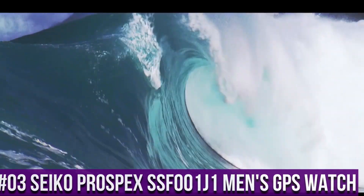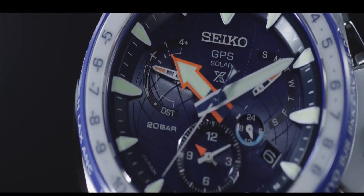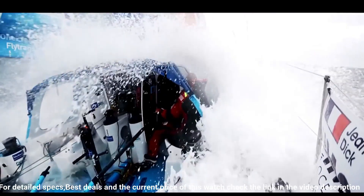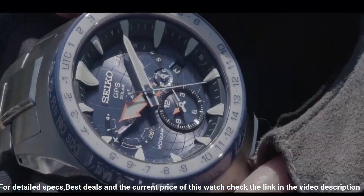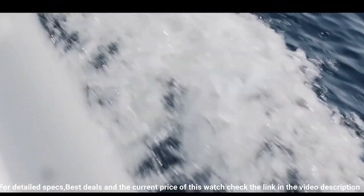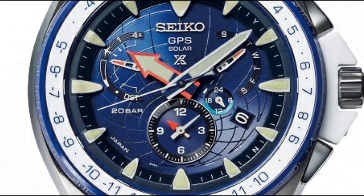Number 3: Seiko Prospex SSF001J1 GPS Watch. It has Japanese Solar Quartz Movement. Titanium Hard Coating Case of Round Shape. Case Size: 45 millimeters. Case Thickness: 15 millimeters. Display Type: Analog. Sapphire Super Clear Coating Glass. Titanium Hard Coating Band, Silver. 200 meter Water Resistance. Features include: Anti-Magnetic, Date, Day, GPS, World Time, Dual Time, Perpetual Calendar, Glowing Markers, and Glowing Hands.